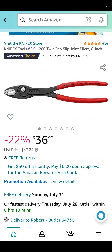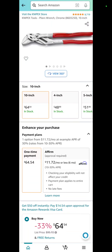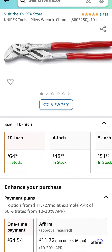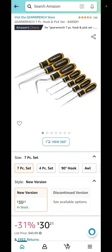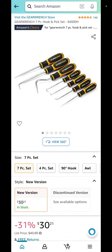The Knipex slip joint pliers — check this out. $36.96, that is a savings of 22% for some of the best slip joint pliers on the market. They're the 8 inchers. This one is the 10-inch long slip joint pliers, or tongue and groove plier, even though it's not tongue and groove. $64.54, it's a savings of 33%. The GearWrench seven-piece hook and pick set down to $30.21 for the seven-piece set.